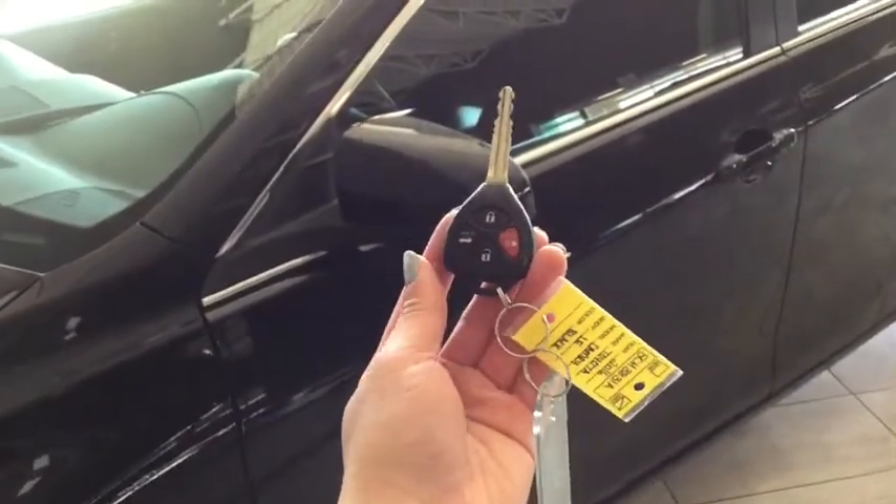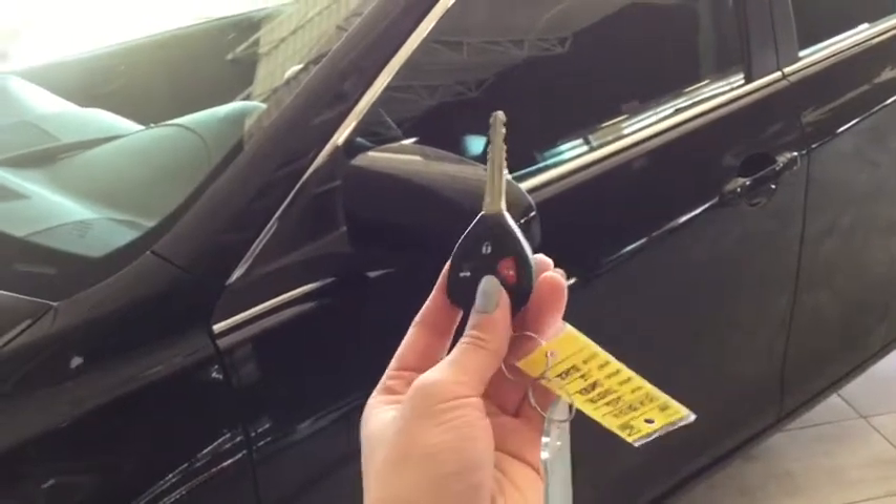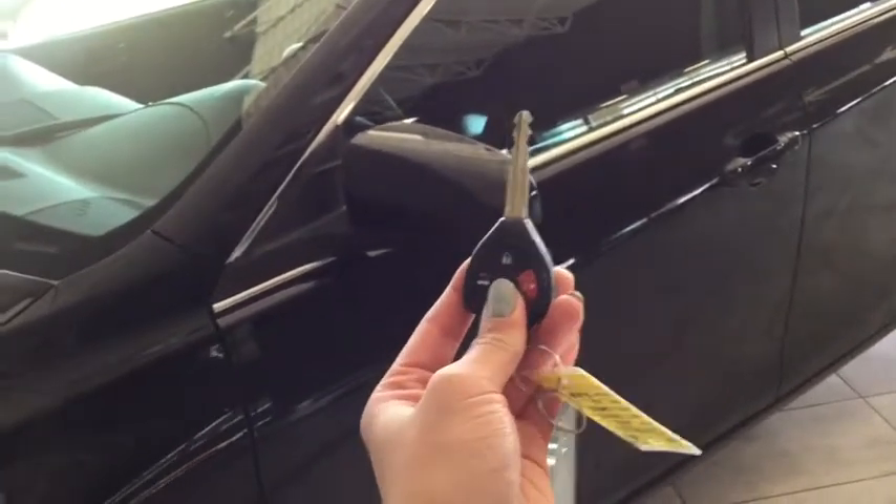Helping you into your Camry is your handy key fob. You have the lock, the unlock, as well as the trunk release and panic button. To unlock your driver's side, simply press once. To unlock all 4 doors, press twice.